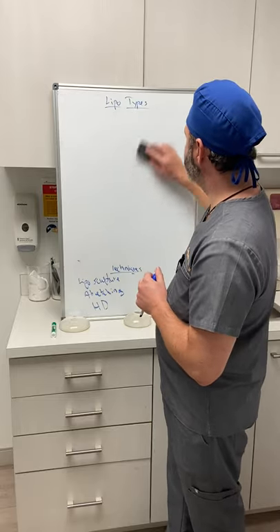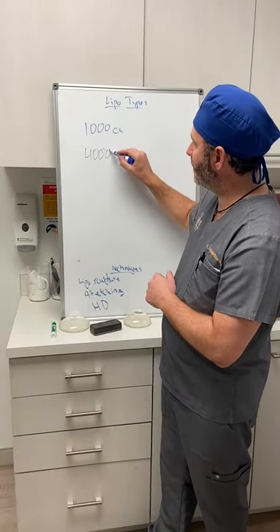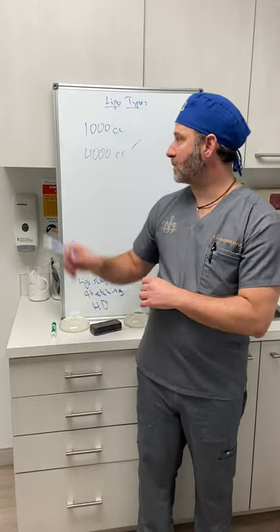How many liters of fat can you take out when combining with a breast augmentation or breast lift? In Florida, we have specific rules. If you're combining liposuction with pretty much any other procedure — breast procedure, tummy tuck, arm lift, or anything else — you're limited to 1,000 cc's of supernatant fat removal. These limits are set by the Florida Department of Health.